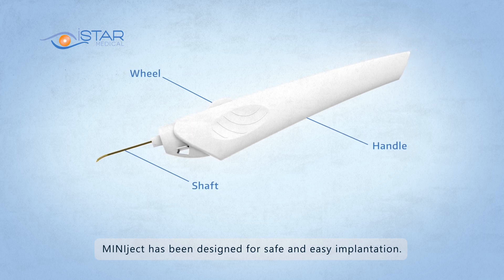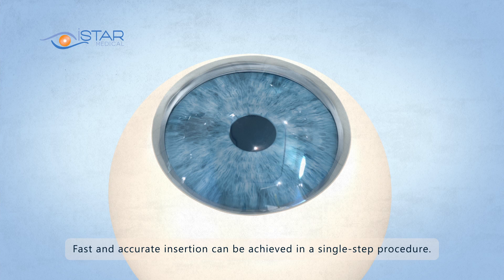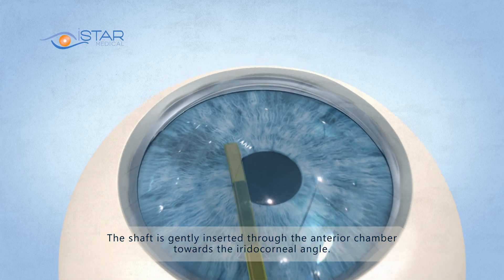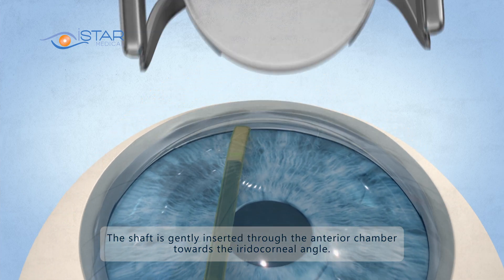MiniJect has been designed for safe and easy implantation. Fast and accurate insertion can be achieved in a single step procedure. The shaft is gently inserted through the anterior chamber towards the iridocorneal angle.